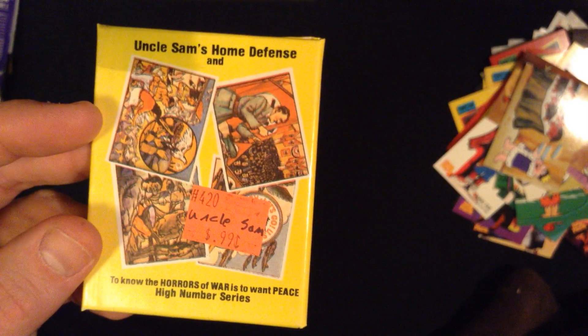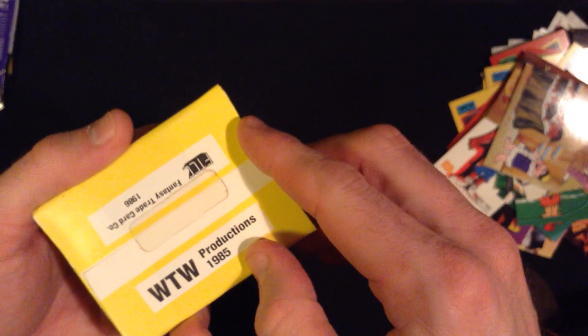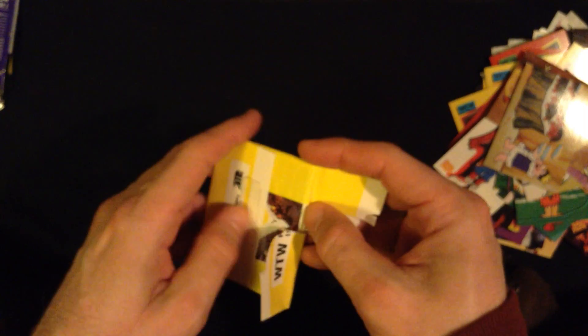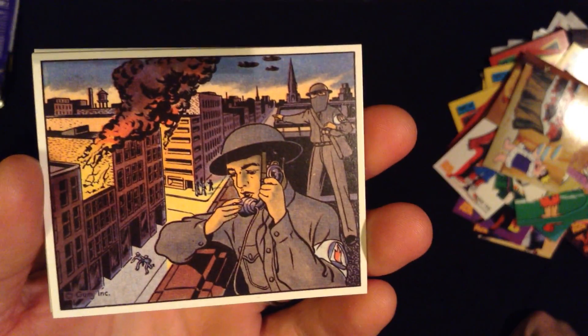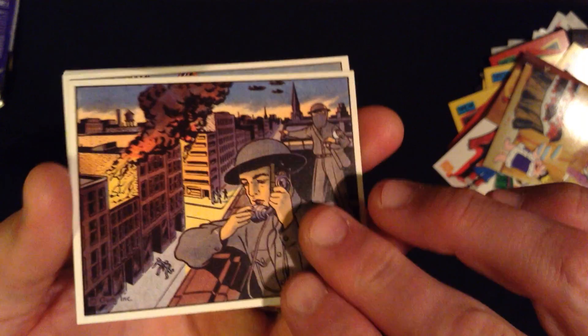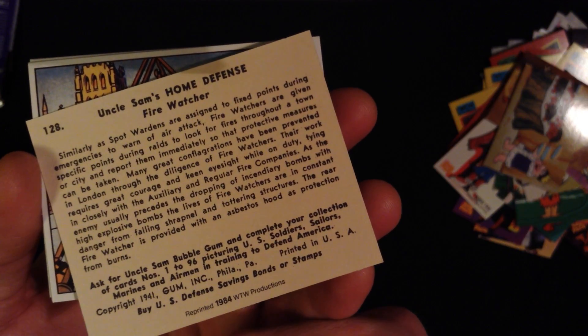And we still have three more packs to enjoy together. Uncle Sam's Home Defense — 'To know the horrors of war is to want peace.' From 1985. Sealed with just a bit of adhesive. Let me just get comfortable. We have some very heavy subject matter here, comic style. There's been a bombing or an explosion of some kind. And this card is giving us a lot of information.